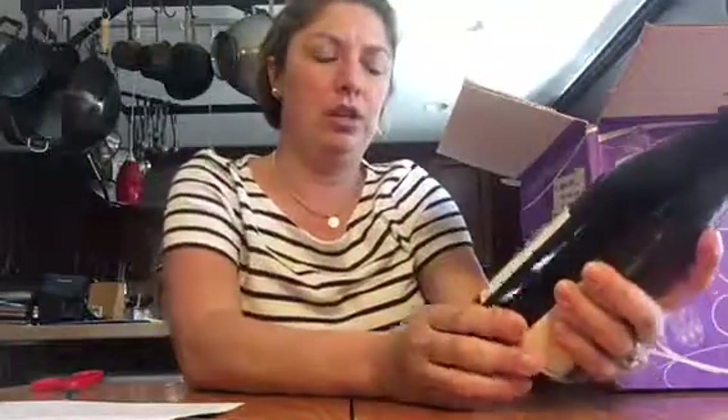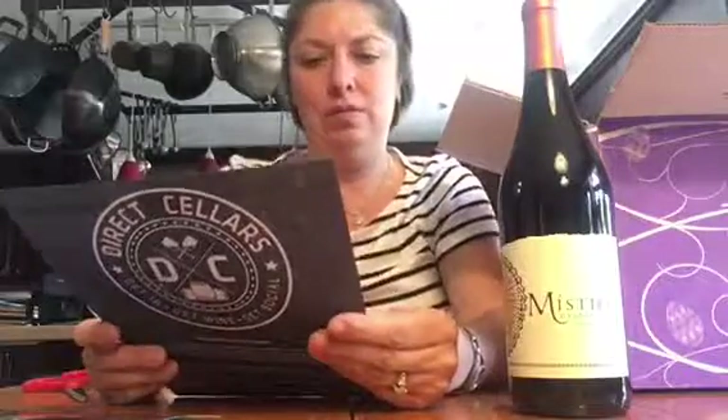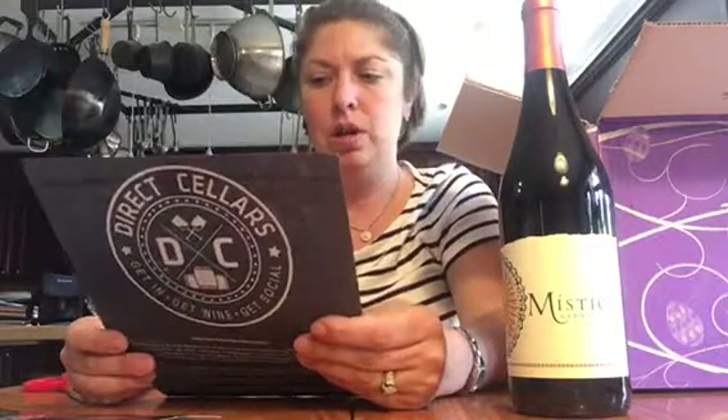Mystico Garnacha — I'm not even sure how to say it, but it's from Spain and it looks amazing. And it says in the notes here, for those who don't speak Spanish, Mystico means mystical — I kind of thought that. Let me just go through it. It tells us about the vineyard, it tells us about the grape. It's a hundred percent Garnacha. The vines that this is grown from are 20 years old and older. This is really cool — so the wine seeks no oak.